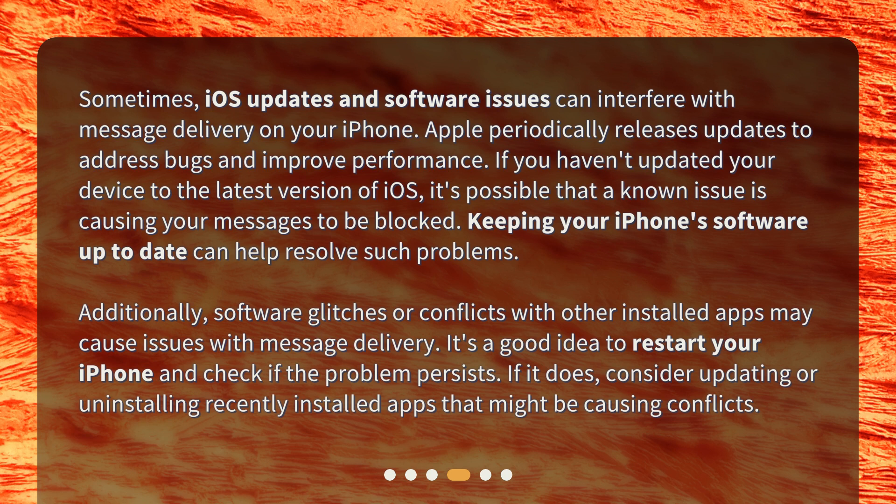Additionally, software glitches or conflicts with other installed apps may cause issues with message delivery. It's a good idea to restart your iPhone and check if the problem persists. If it does, consider updating or uninstalling recently installed apps that might be causing conflicts.